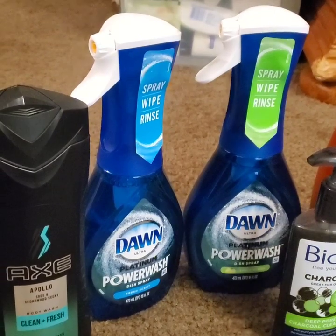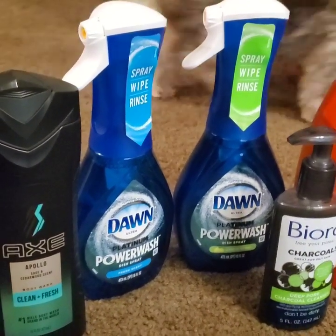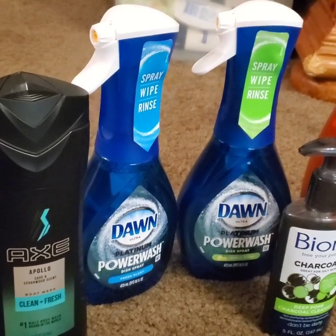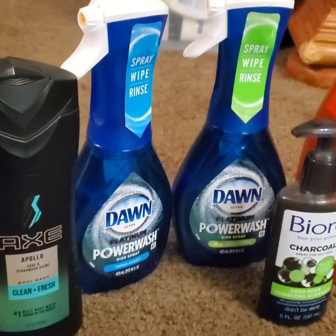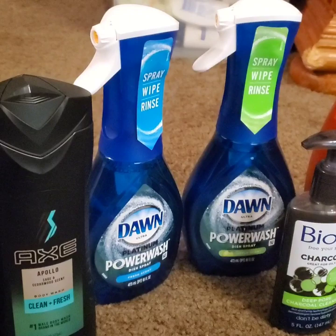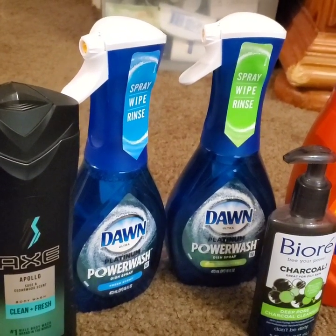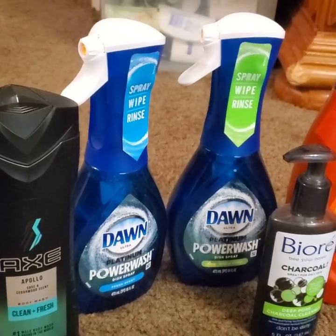I got one in Fresh Scent and one in Green Apple. These coupons were limited — you could use two of the same coupons in the same transaction, so I went and picked up two. They are $5 originally, and we had $2.50 off coupons, so I bought two for five, paying $2.50 a piece.